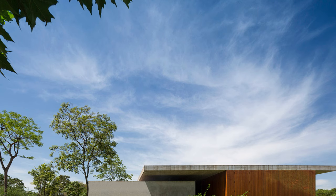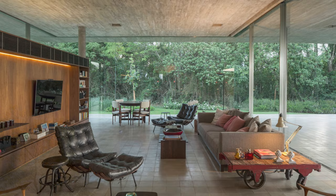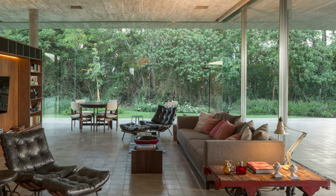Marcio Kogan is a Brazilian architect whose name has become synonymous with contemporary design and innovation. With a distinguished career, Kogan is known for his ability to create spaces that balance functionality and aesthetics uniquely. His minimalist approach transforms each project into an authentic expression of his architectural vision.